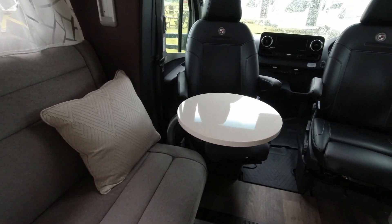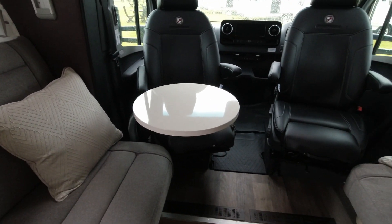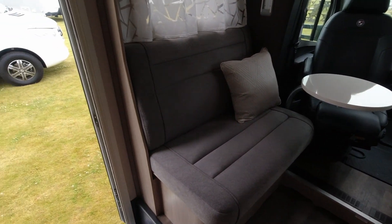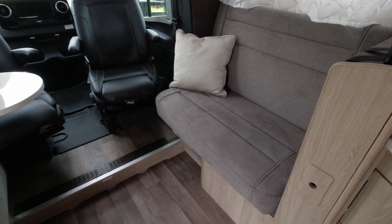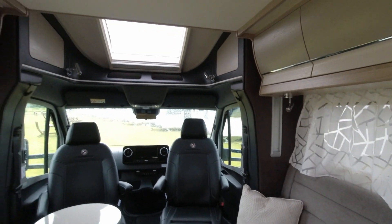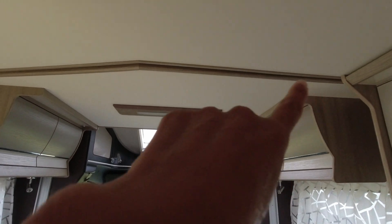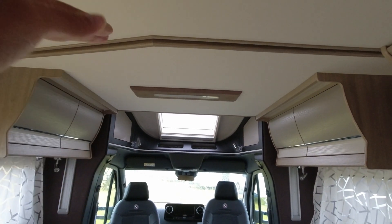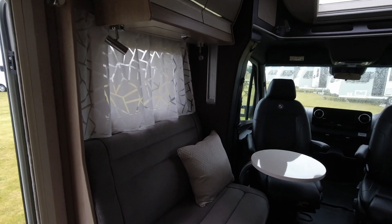There's a small table here. I'm not sure whether there will be a larger dining table somewhere else. For the lounge, you've got two large sofa seats with a good amount of floor space. This 565 is a four-berth model — it has a drop-down bed, and the line at the front is where the bed will drop down to make two of the berths.